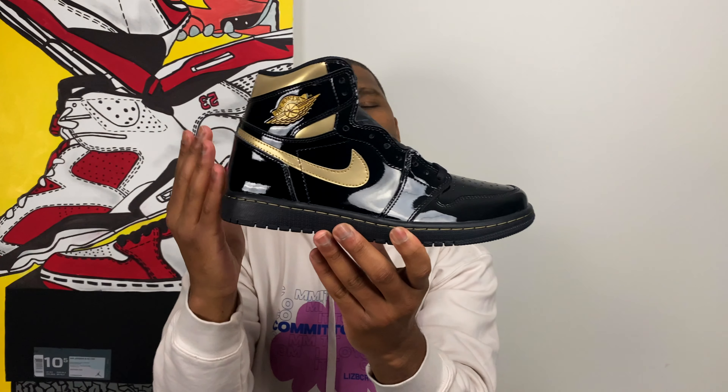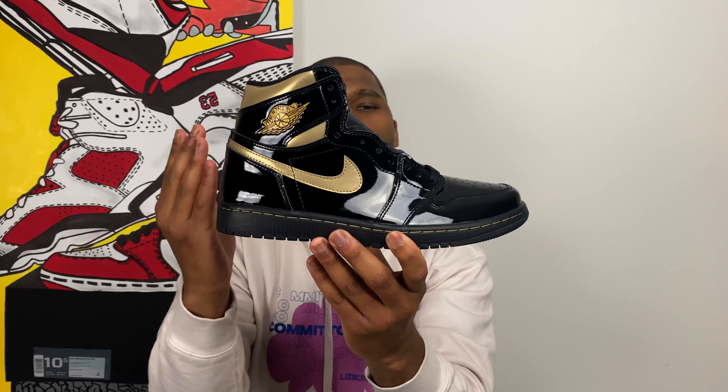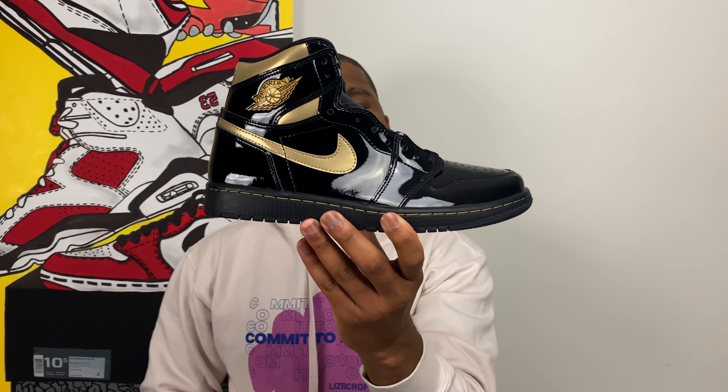Boom and there it is, ladies and gentlemen — this is the 2020 Air Jordan 1 High Black and Metallic Gold. History in the making right here with this sneaker. How much history are we looking at and how long have we been waiting to get this sneaker? I'm excited about this. Let's jump into it.